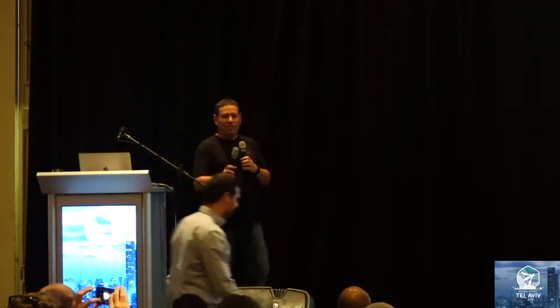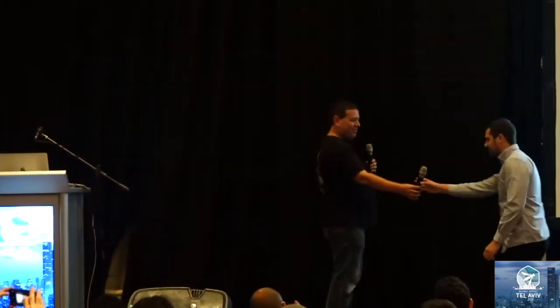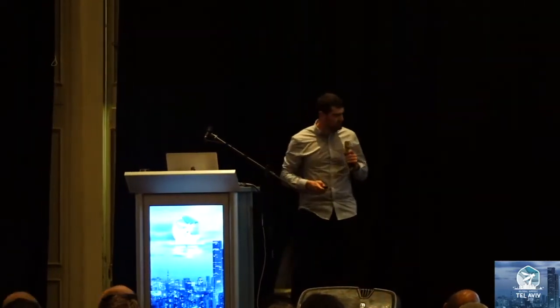And so, last but not least, Roy Eliao from Salt Security. Okay, five minutes, go.